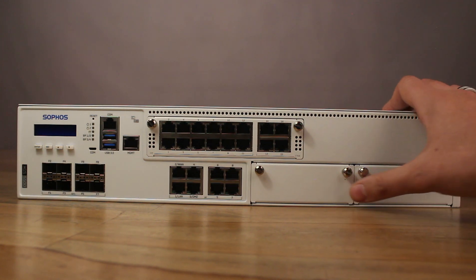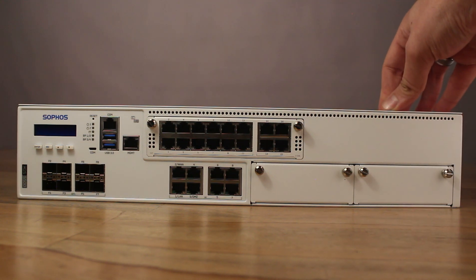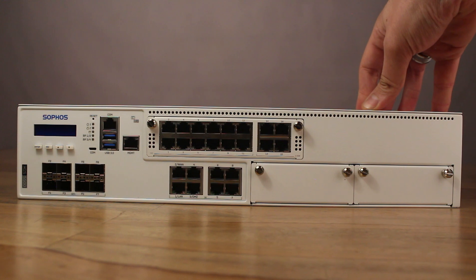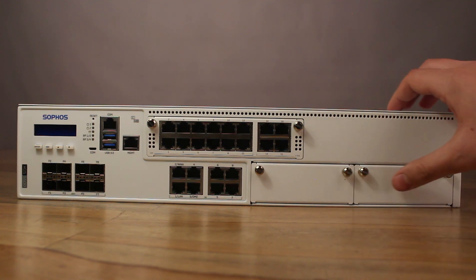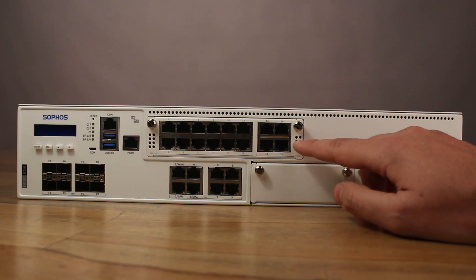It should be noted that the XGS Sophos firewall flexi port modules will not be compatible with the previous generation XG flexi port modules. The XGS 5500 model contains two flexi port expansion bays, as well as one new high density expansion bay, which you'll note here already has the high density module inserted.